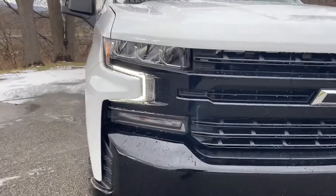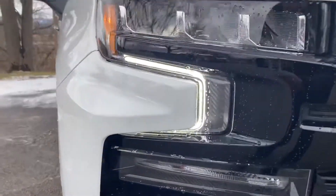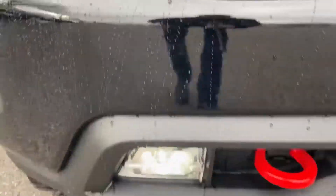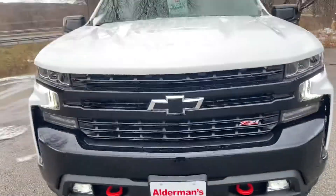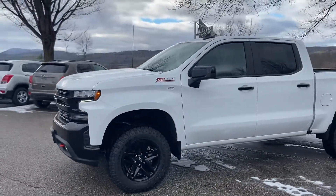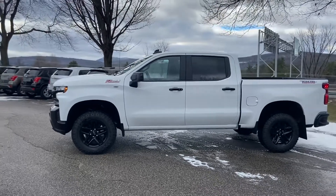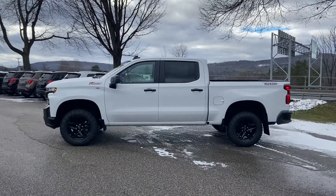Here's the front. All the lighting on the front is LED, including your daytime running LEDs and fog lights. This is a crew cab so you get great space inside and out without sacrificing the bed space on the truck, as you can see in the side view.